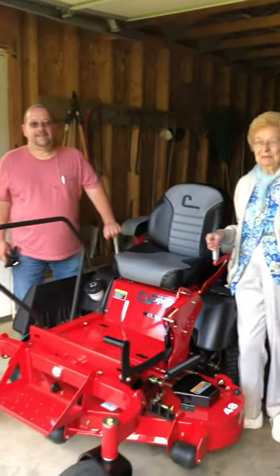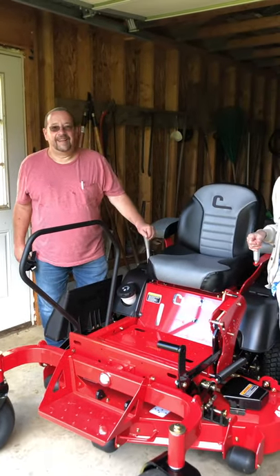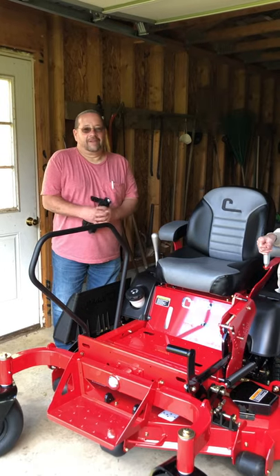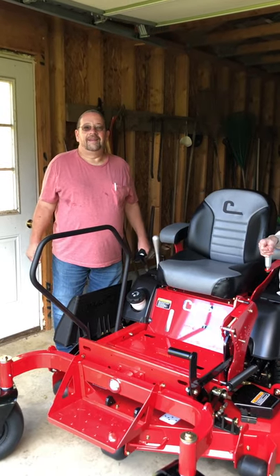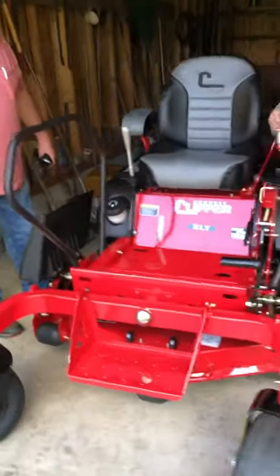Pete, what do you think? I was amazed how great she is on this. Great machine. She does a really good job. We got the 48-inch deck on there, and it has the step.